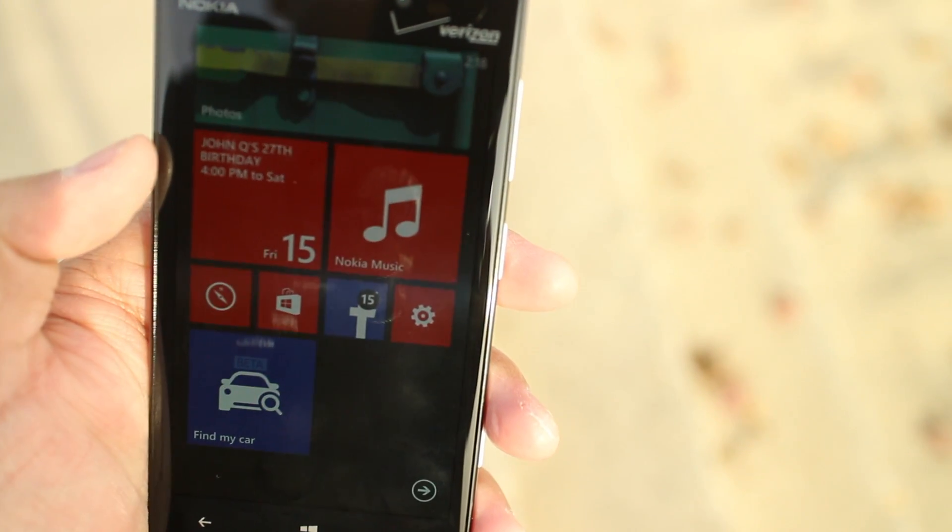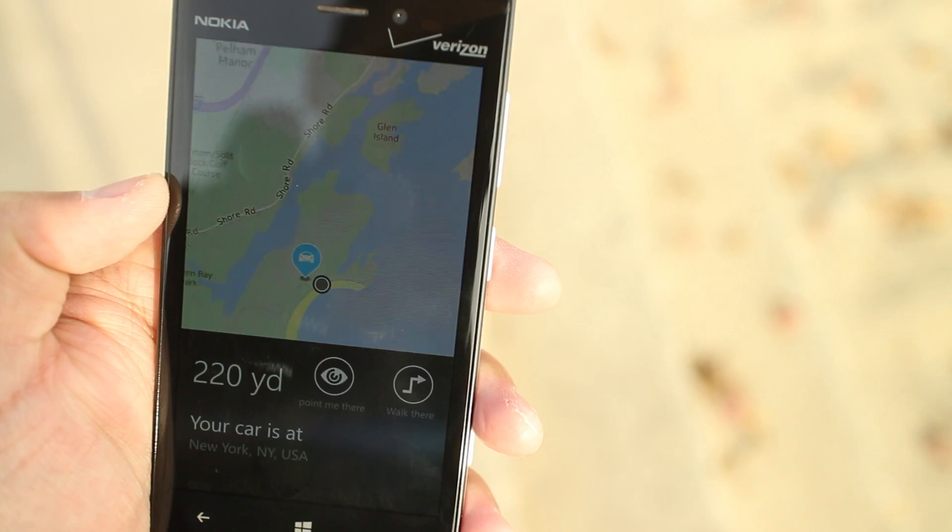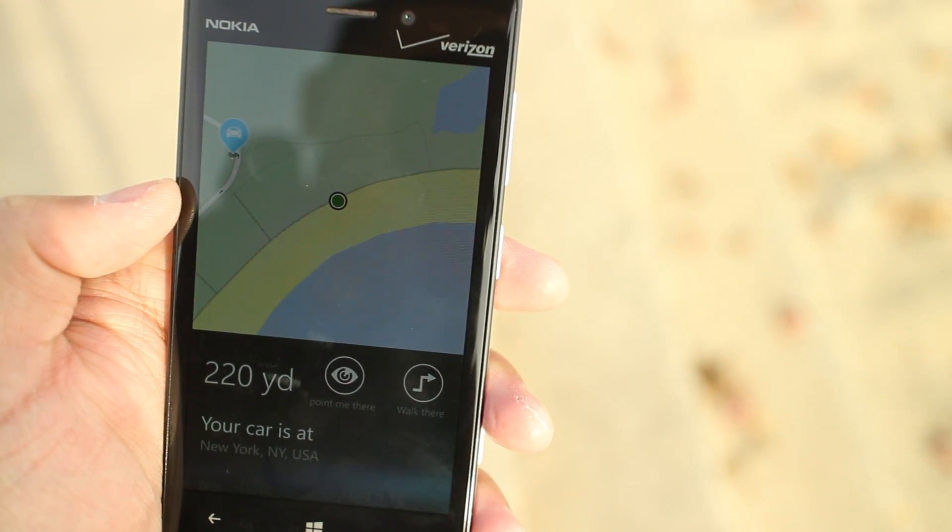Hey Windows Phone fans, it's Mark for WP Central. In this video, we're taking a look at Find My Car on the latest Here Drive.